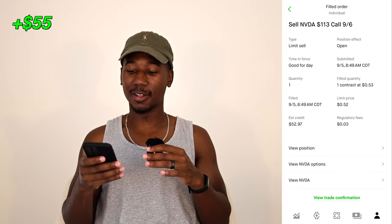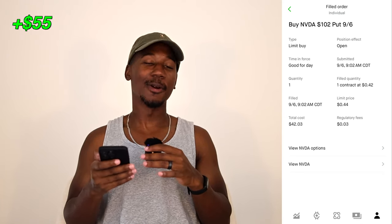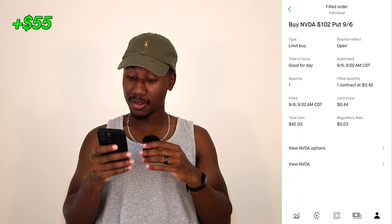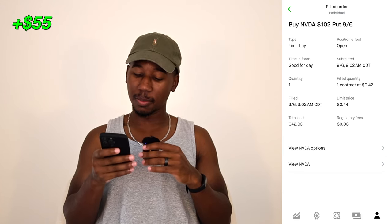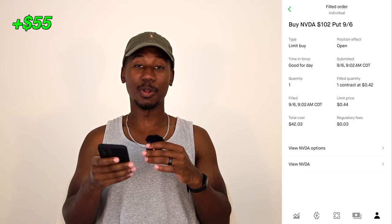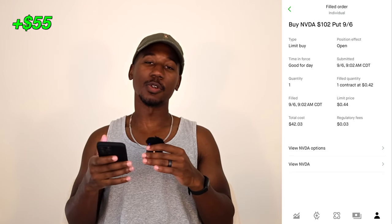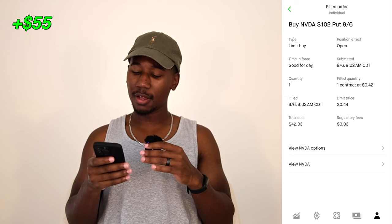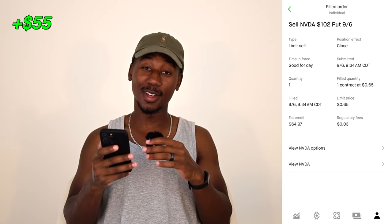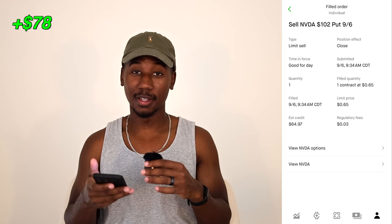Let's see what we did today. Today was a zero day to expiration Friday. With these, they like to play games, so I was not trying to stick around to play. We bought $102 NVIDIA puts about 32 minutes into the market open. We paid $42 for it, and at the beginning of the day it seemed hopeless — it seemed like it was going to expire worthless. But I was playing with profits, so I was willing to entertain and see what happens. Just about 32 minutes later, I was able to sell out at $65 for a profit of $23, which is actually more than a 50% return on today's trade. And on top of that, it brought our total for the week to $78.